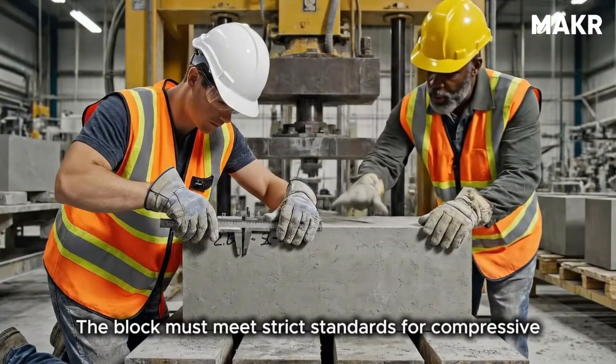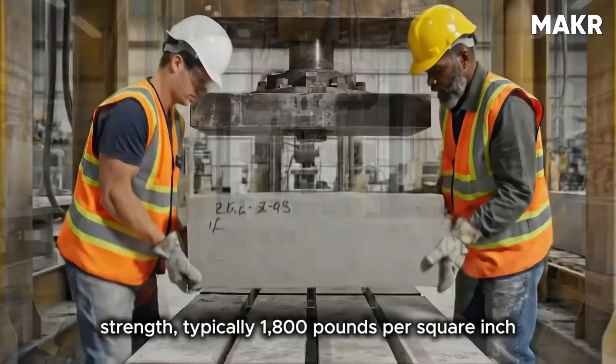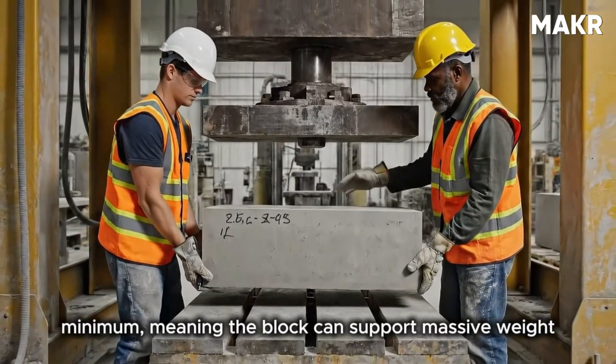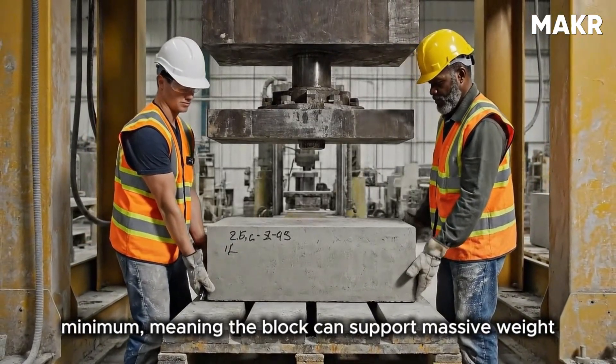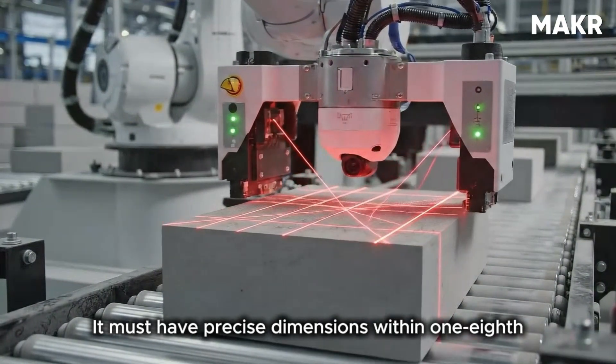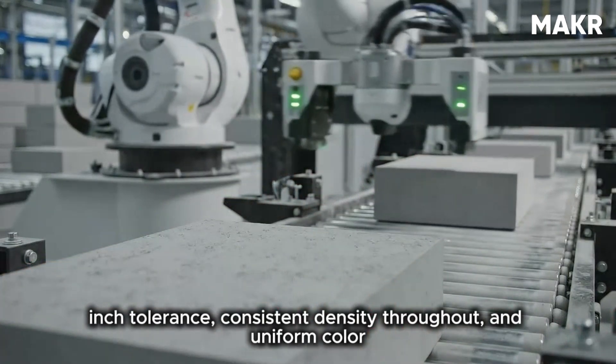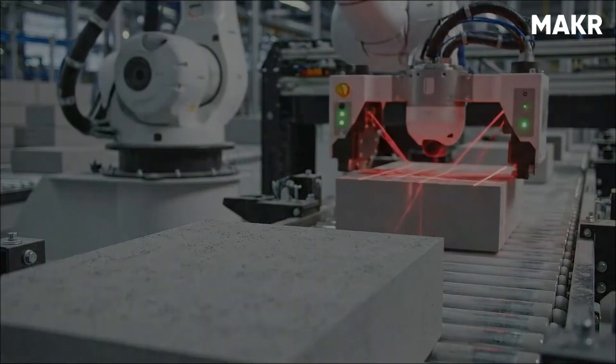The block must meet strict standards for compressive strength — typically 1,800 pounds per square inch minimum — meaning it can support massive weight without crushing. It must have precise dimensions within 1/8-inch tolerance, consistent density throughout, and uniform color without visible defects.